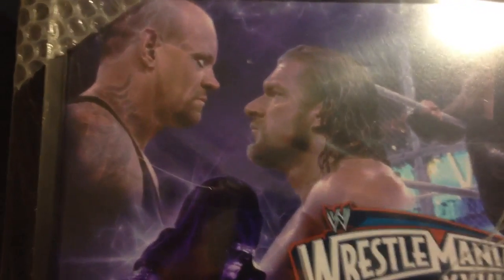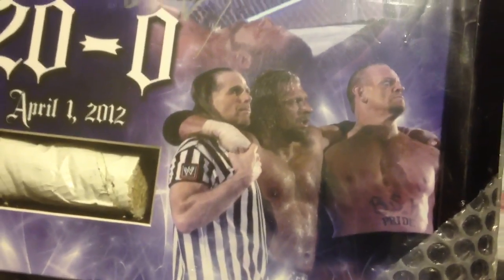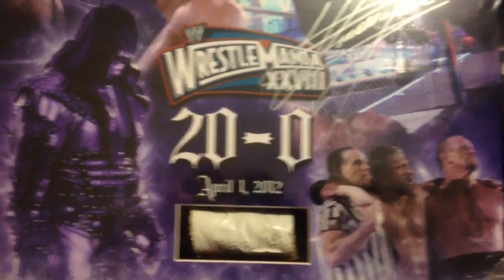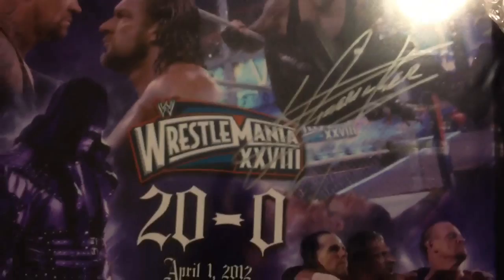Getting Triple H to sign up here in this corner. Shawn Michaels is signed down here where he is in this bottom corner. We'll see what it looks like when we're all done. 20-0. April 1st, 2012. Sitting in row 8. Who would have thought how awesome that night would have been?